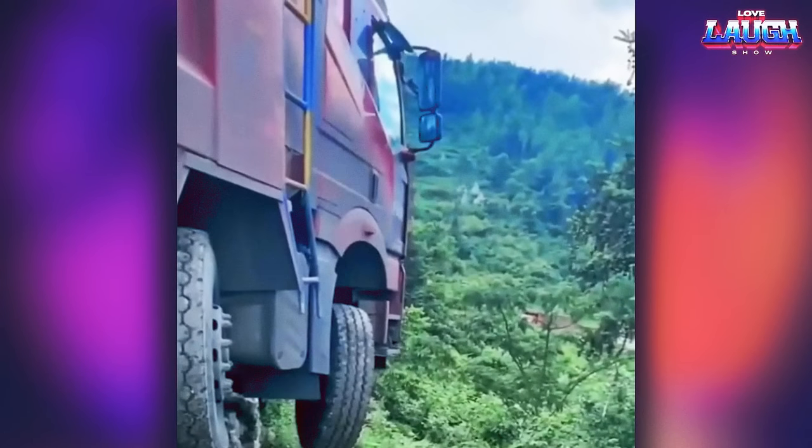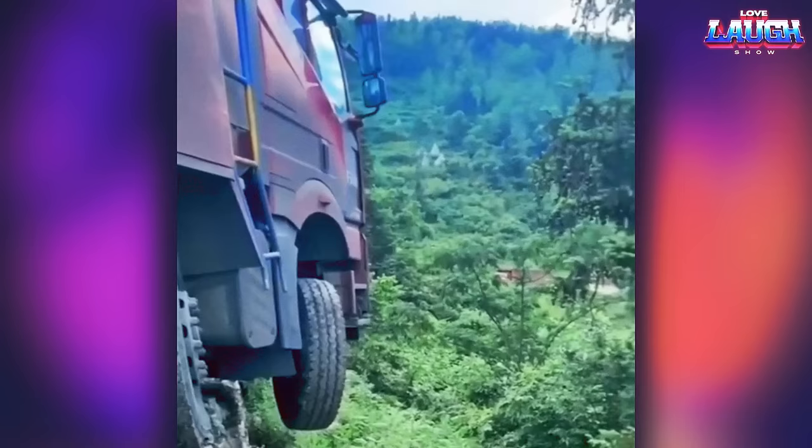It's a very dangerous turn and maneuver on a narrow road. Look at how the truck's wheel is literally in the air.